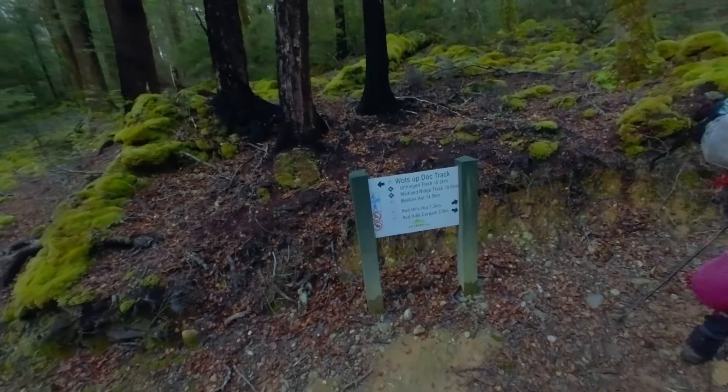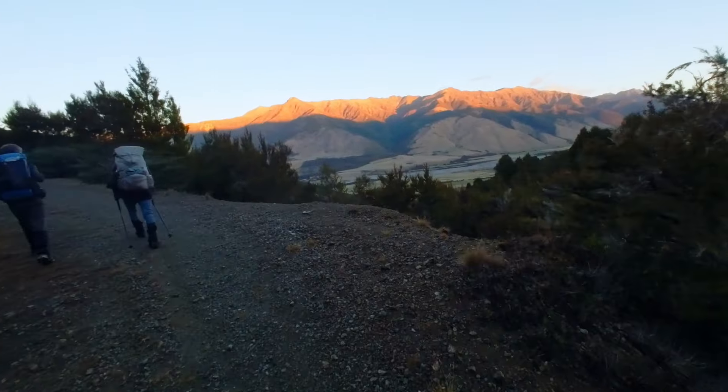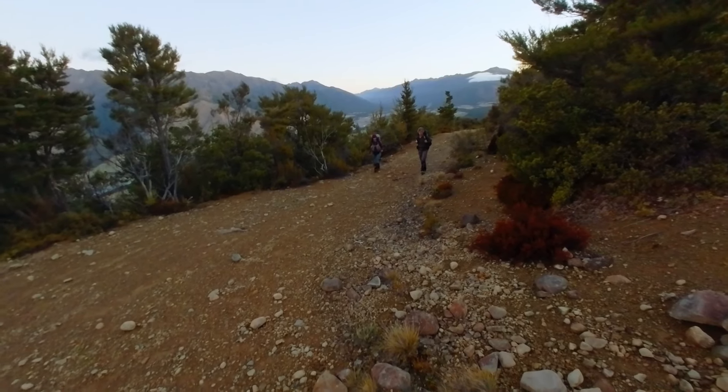It's an easy 90-minute walk up the mainly four-wheel-drive road to Red Hills hut, where we found one Te Araroa tramper in residence.